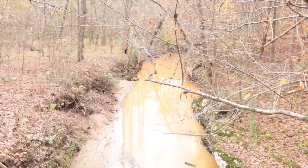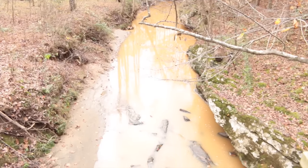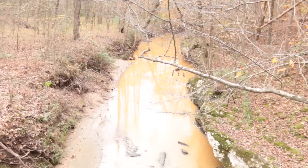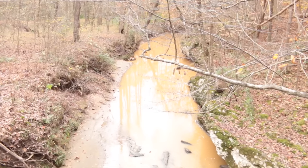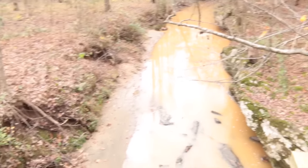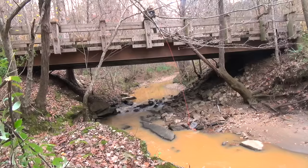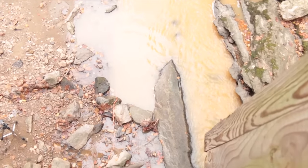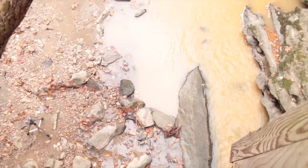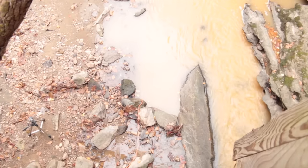We've been getting a ton of rain here in North Carolina, and the creek running behind our property is very silted. The ingress protection for water is 3 feet — 1 meter — for about half an hour or so. But we're going to stick it into silty water for a little bit longer than that and see how it does. We're just going to carefully lower this into the water. Oh! It slammed off of that rock and it's in that puddle right there. I wasn't too careful. Well, we're just going to let that cook for a bit and come back in a couple hours to see how it did.